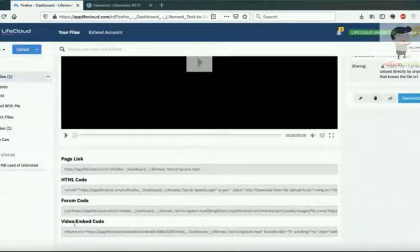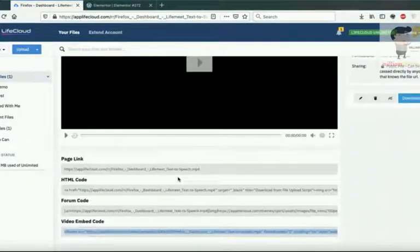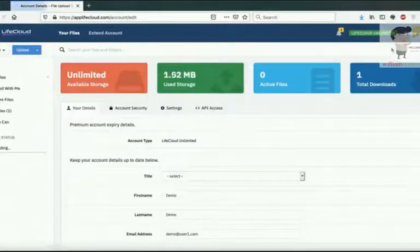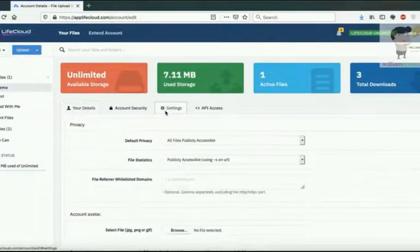How to embed videos from Life Cloud: once you upload the video to Life Cloud, click on the video and you'll see different embedding options below it that you can use to stream your video directly from the Life Cloud server. To access your account settings, click the Account Setting menu — you can see all your account details there, and click Settings to change your settings as needed.